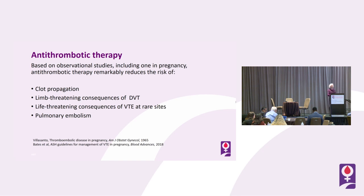Antithrombotic therapy is effective, and we have data in pregnancy too that it reduces the risk of clot propagation, life- or limb-threatening clots, life-threatening consequences at rare sites, and pulmonary embolism.